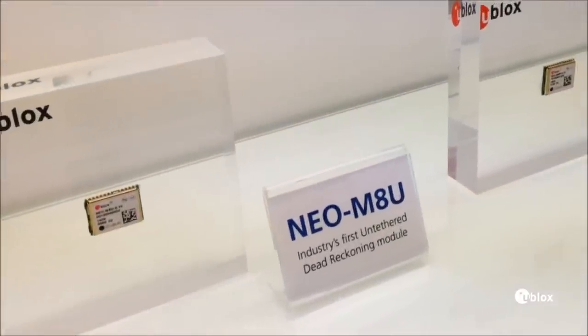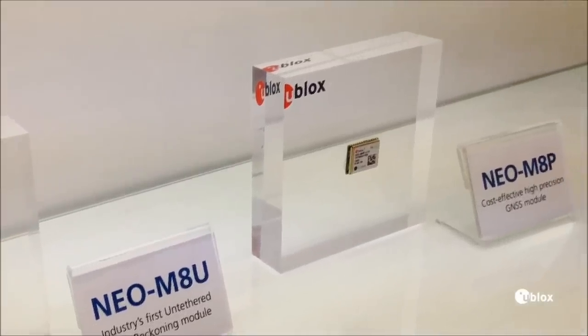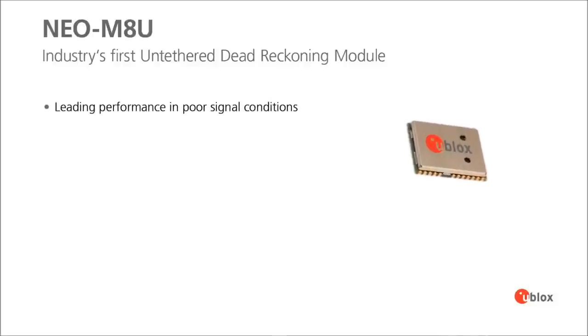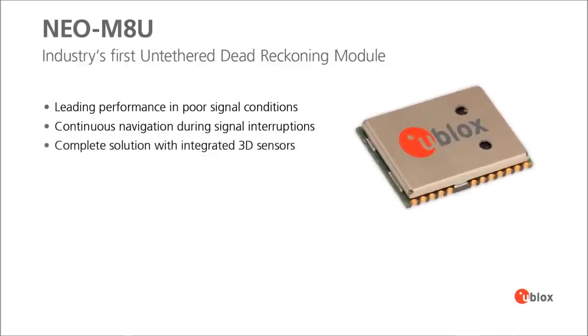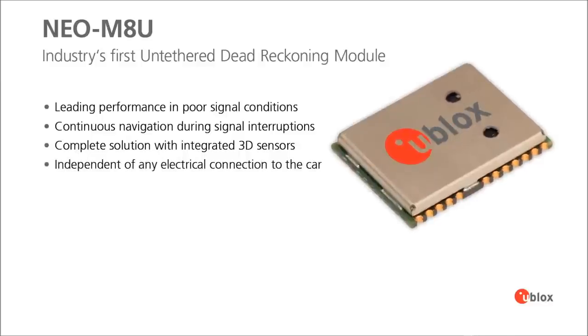We have introduced two new technology products: the NEO M8U and the third dead reckoning technology for automotive applications, and the NEO M8P for high-precision. UDR is quite a game-changer, because we improve the positioning solution based on the embedded sensors we have — a 3D accelerometer and gyroscope. It really improves the accuracy when you don't have any signals or have weaker signals from the GNSS constellation.